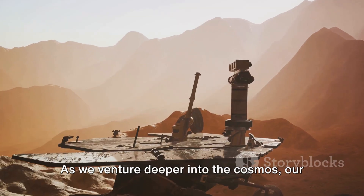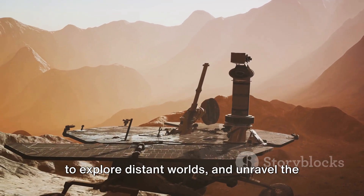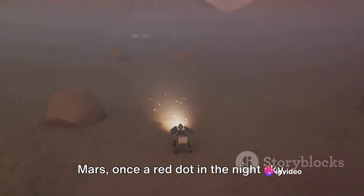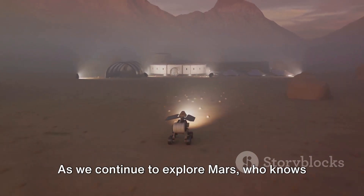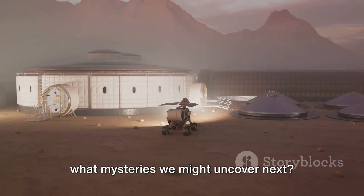As we venture deeper into the cosmos, our curiosity propels us forward, driving us to explore distant worlds and unravel the mysteries they hold. Mars, once a red dot in the night sky, now stands as a testament to human ingenuity and our relentless pursuit of knowledge. As we continue to explore Mars, who knows what mysteries we might uncover next.